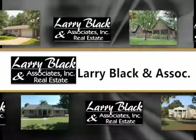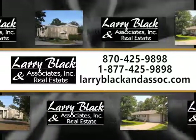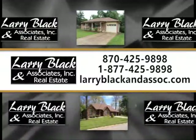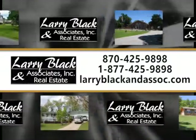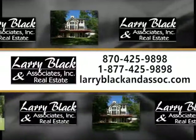Larry Black & Associates Real Estate, 425-9898 or toll free 877-425-9898, or visit them online at LarryBlackAndAssociates.com for more information about these and other featured listings in the area.